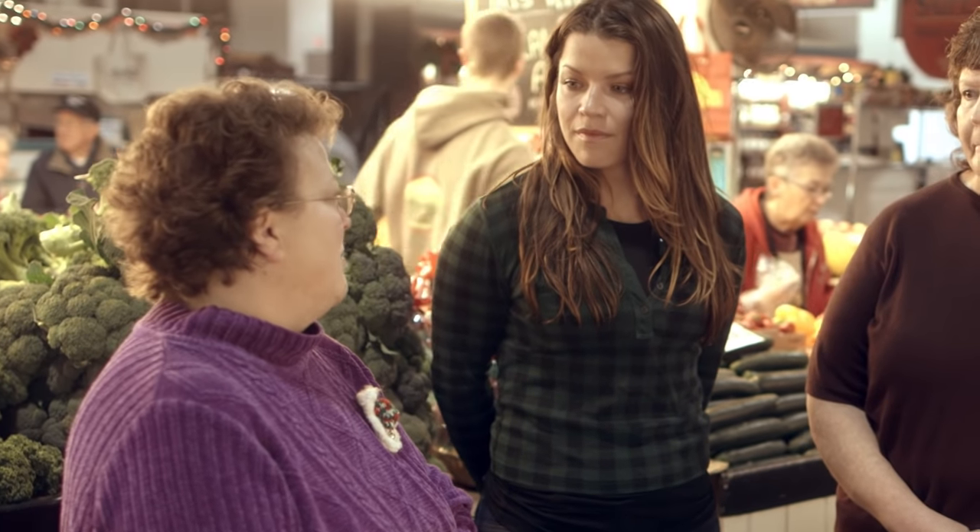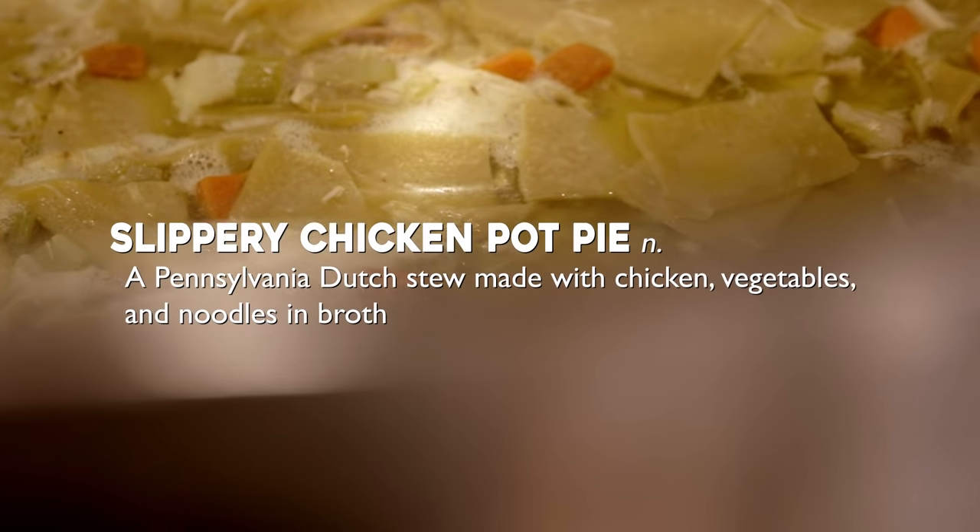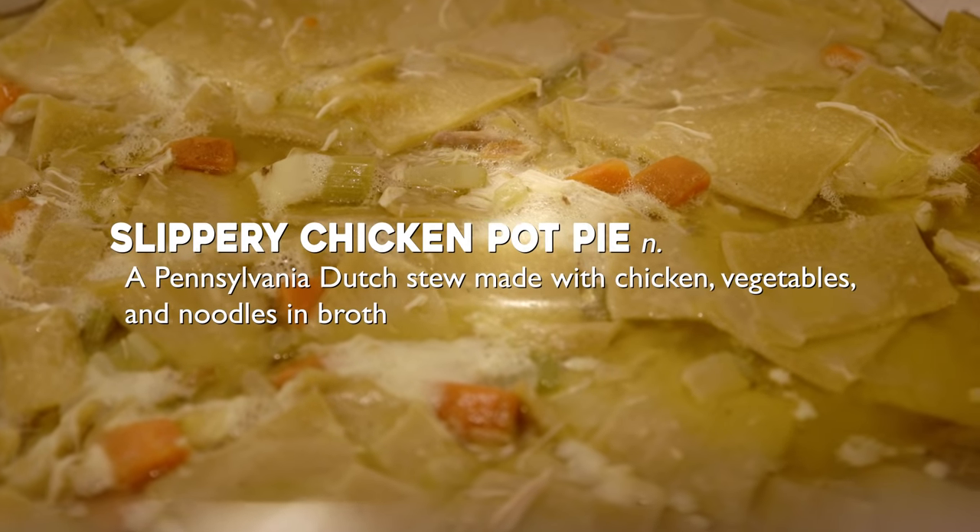Growing up, was chicken pot pie something you ate? 'I grew up eating pot pie probably about once every two or three weeks. What we generally think of as chicken pot pie is in the broth — it doesn't have a crust. It's made in a big huge soup pot.'